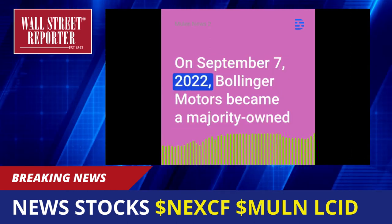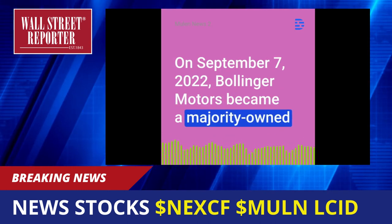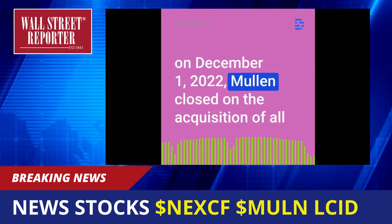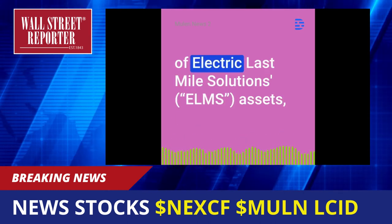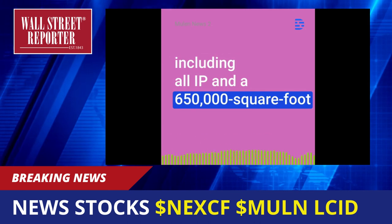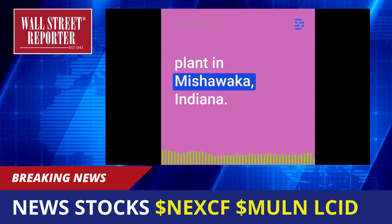On September 7, 2022, Bollinger Motors became a majority-owned EV truck company of Mullen Automotive, and on December 1, 2022, Mullen closed on the acquisition of all of Electric Last Mile Solutions assets, including all IP in a 650,000-square-foot plant in Mishawaka, Indiana.